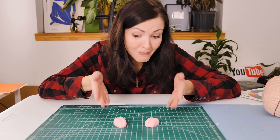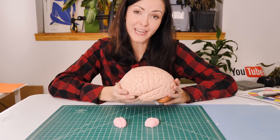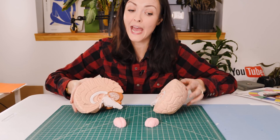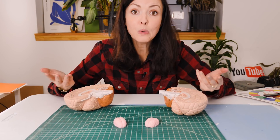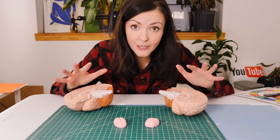Well, the answer might be in those connections. We used to think that bigger brains were better, or that each part of the brain just had one job. But now we're learning that almost everything the brain does relies on a pattern of communication.